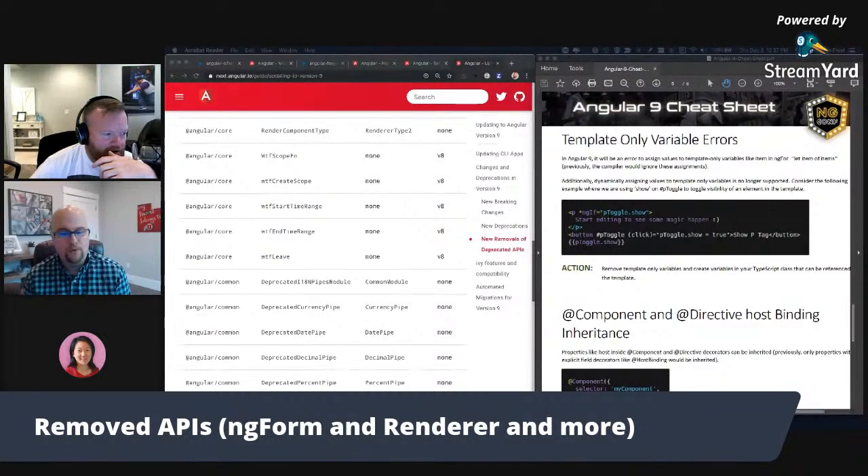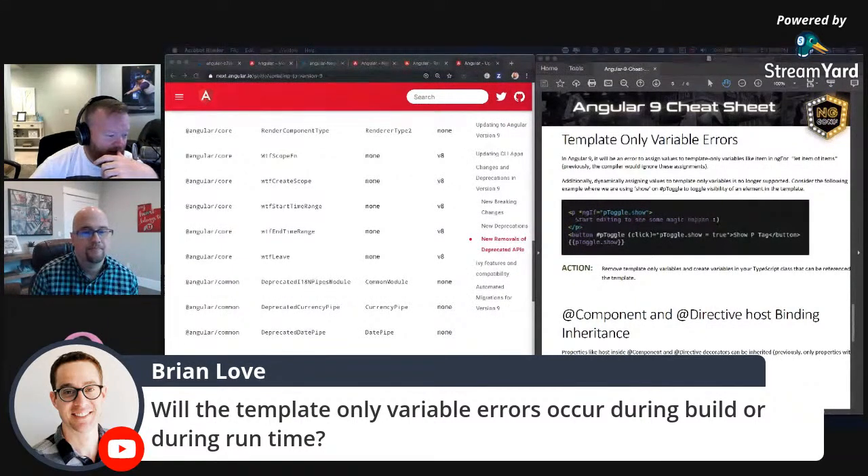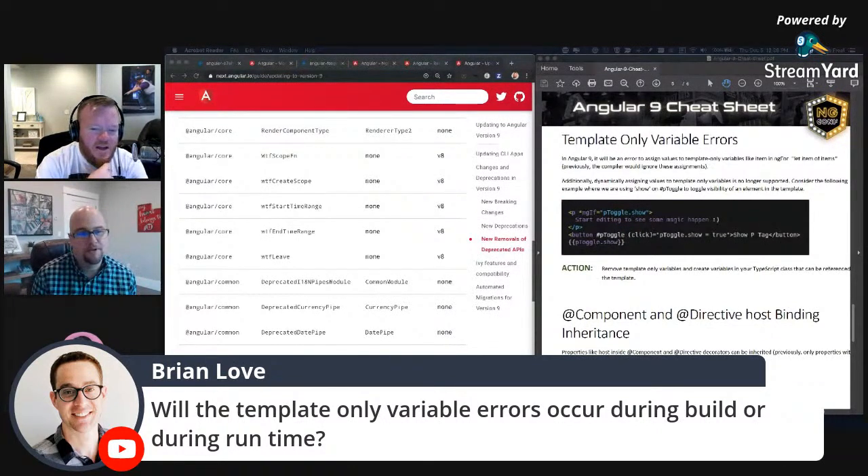Brian asks: when you get these errors in Angular 9, do you get them at compile time or runtime? That's a good question. I can't remember if they were runtime or build time. I know the thing doing the checking is part of the Angular compiler stuff, the NGC. I think with all the new template type checking, this comes as part of that, so you'd get it earlier in the cycle rather than at runtime. Steven Fluin confirmed it's at build time. We'll follow up and tweet something out once we confirm.